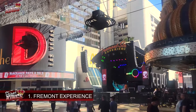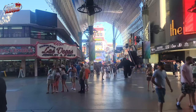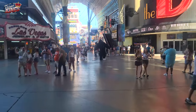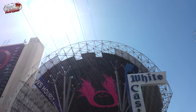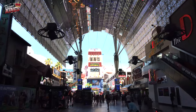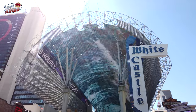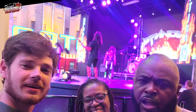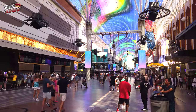Alright y'all, things to do in Fremont. Number one is the Fremont Experience. Let's go check it out. At the heart of downtown Las Vegas lies the Fremont Street Experience, an incredible pedestrian mall spanning five blocks. Here you can witness the Viva Vision light show, which features the world's largest video screen. The canopy comes alive nightly with stunning light shows set to music, creating an electrifying atmosphere. Additionally, the area hosts free live music and entertainment on multiple stages, providing visitors with a taste of Vegas' dynamic culture.